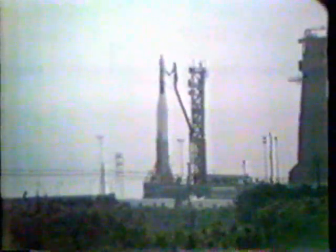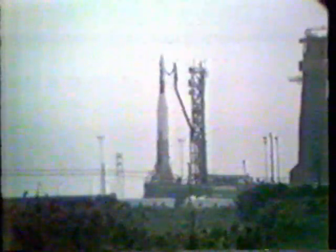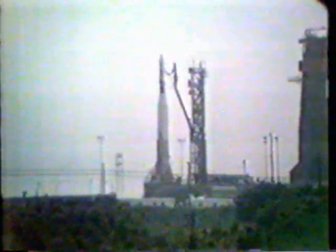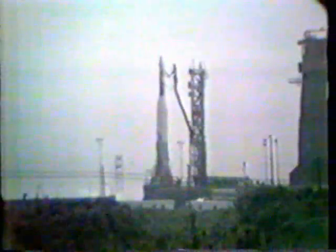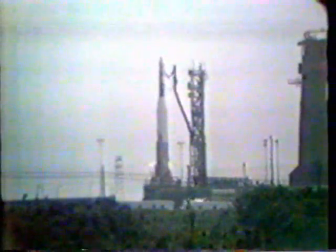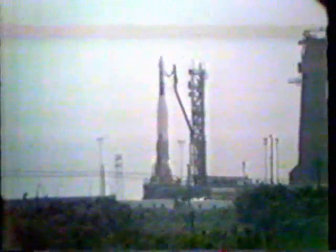T-minus 90 seconds and counting. T-minus 90 seconds and counting. The Atlas vehicle is completing on internal power at this point. Now 1 minute and 15 seconds away from Atlas-Agena liftoff. This is Gemini launch control. T-minus 60 seconds and counting. T-minus 60.